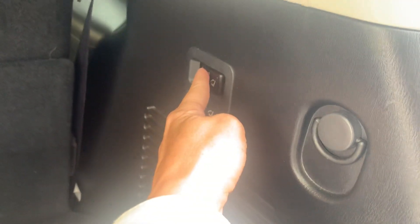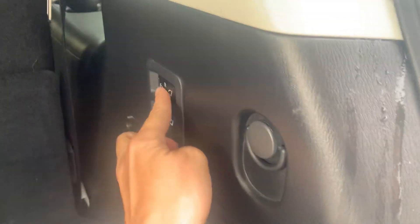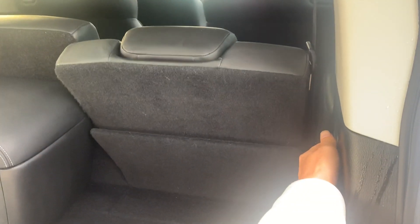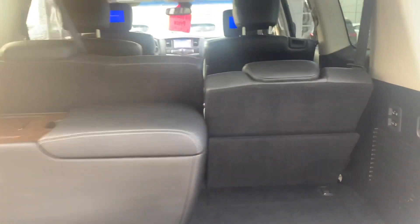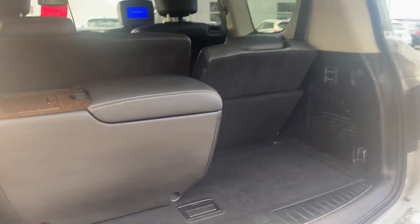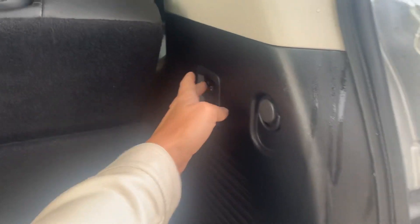Got some power seats. These seats do recline comfortably. So if you're on a road trip and there is someone in that third row, you can actually make it very comfortable for them. Or if you need more luggage room, you can make them sit up a little straighter.